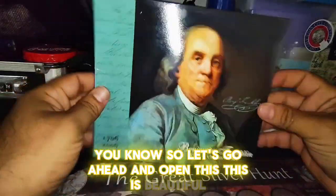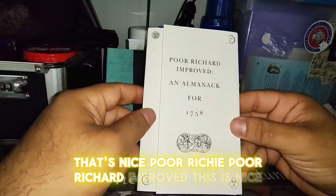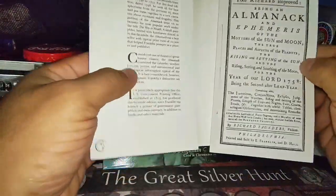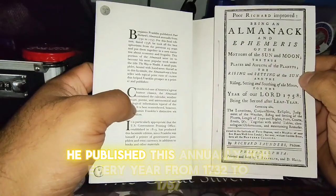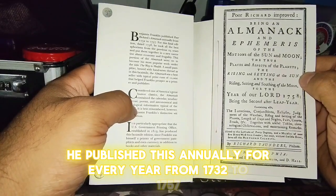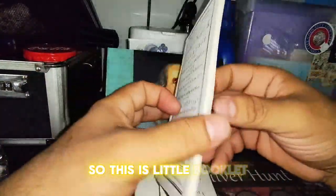This is beautiful — look at this, wow, that's nice. Poor Richard's Almanac — this is nice. So this was published by Benjamin Franklin. He published this annually every year from 1732 to 1757. So this is a little booklet.